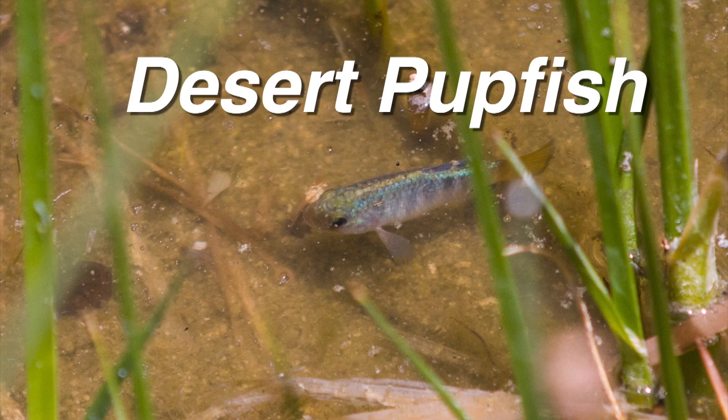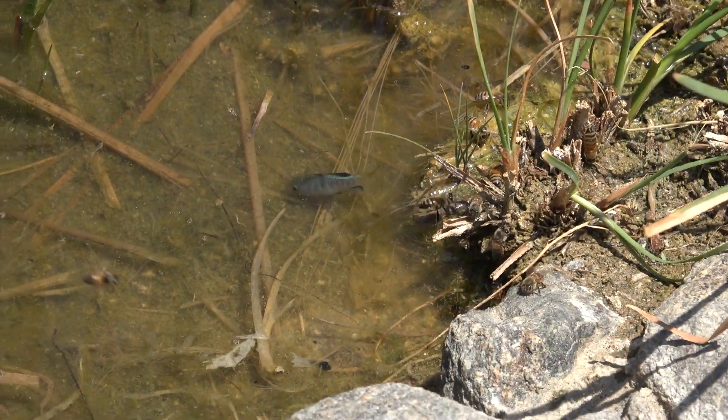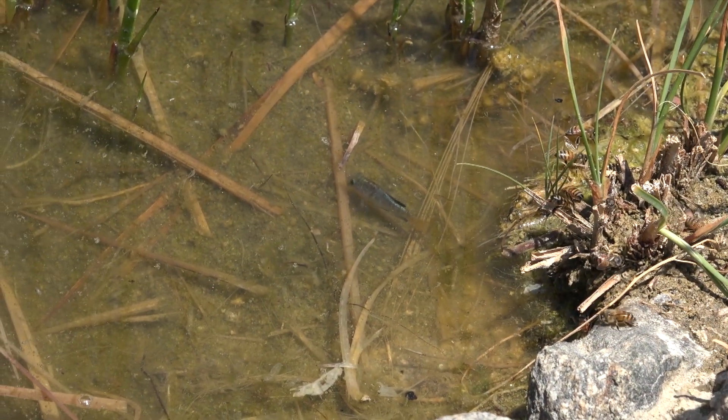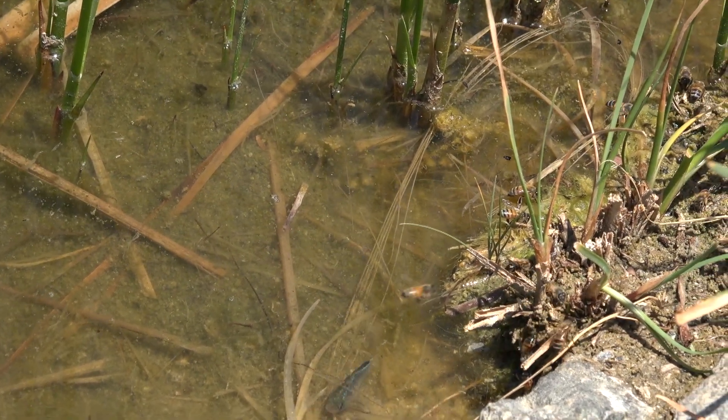The desert pupfish is a small fish with six to nine dark bands on its side. This tiny fish grows to an average size of only two and a half inches.